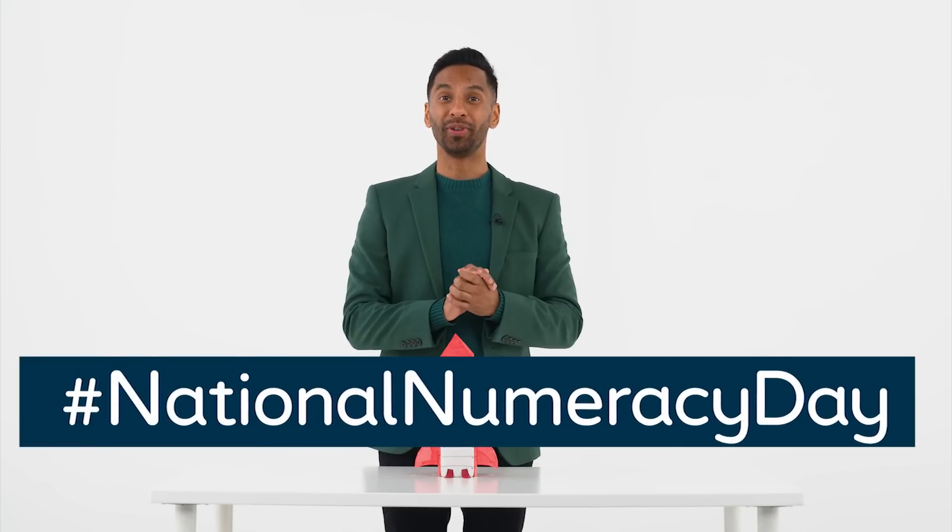That was so much fun! I'd love to see your Number Block 10 rockets. Ask a grown-up to share a photo or video of your rocket on social media using the hashtag National Numeracy Day. Happy National Numeracy Day everyone!